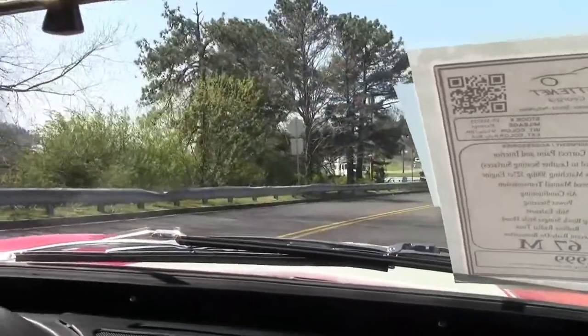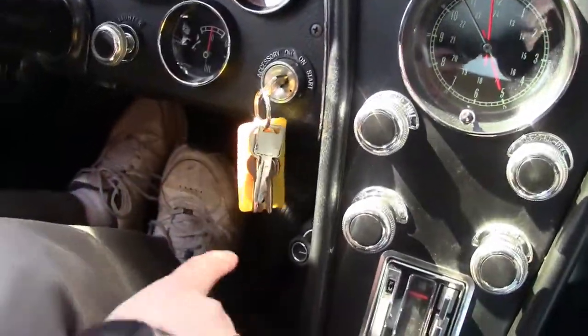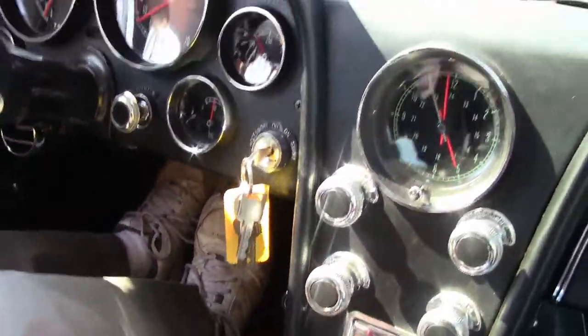And of course, this car has the vintage AC system, and right down here is part of the AC controls for the car.